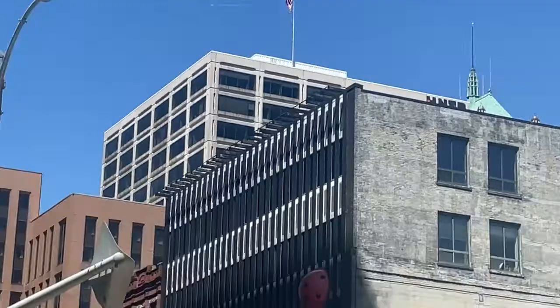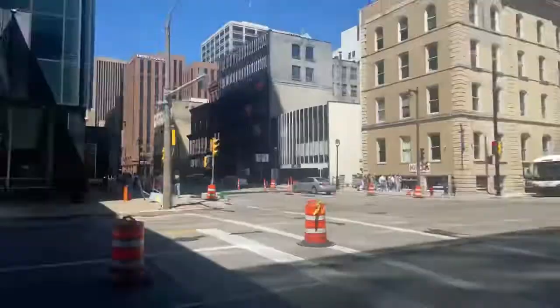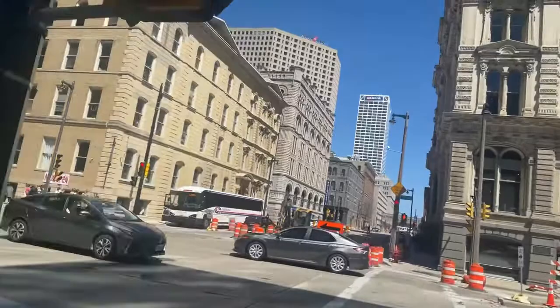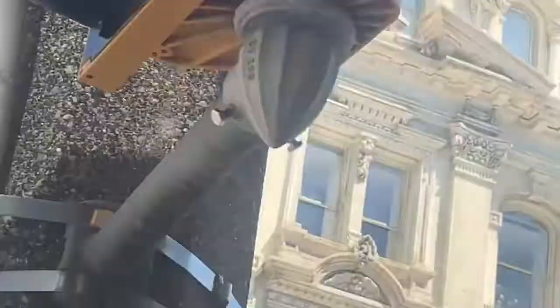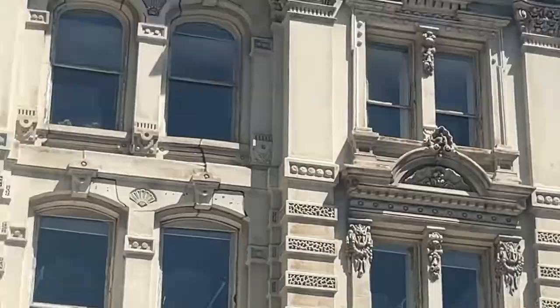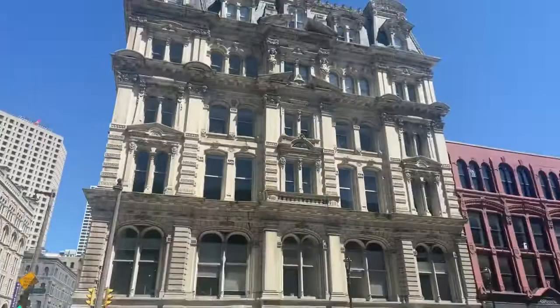The ladybug building over there. But that's not what we're here for. We're here for this building right here. Look at her, y'all. Take a gander. And all the beauty.